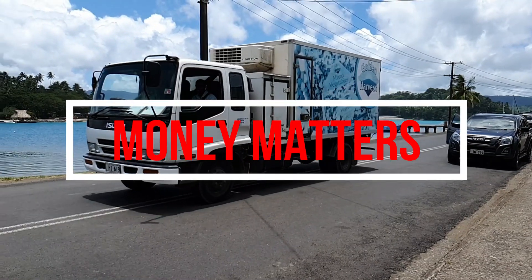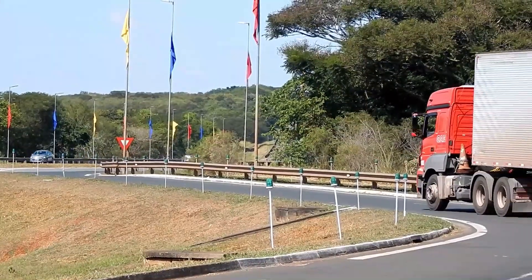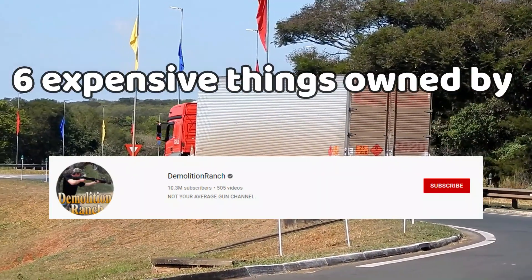Hey guys and welcome back to Money Matters. I'm Nathan and in today's video we'll be looking at six expensive things owned by Demolition Ranch.